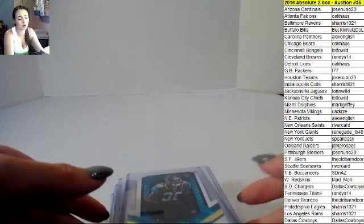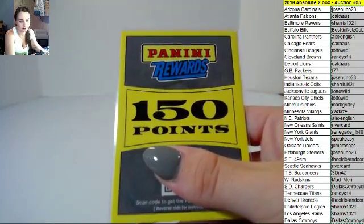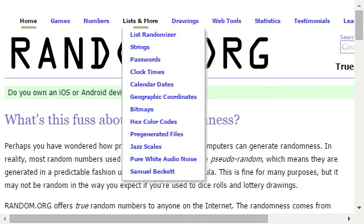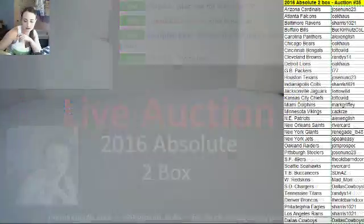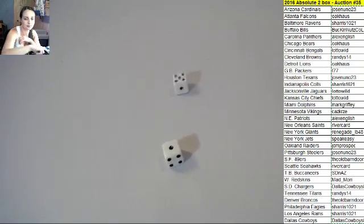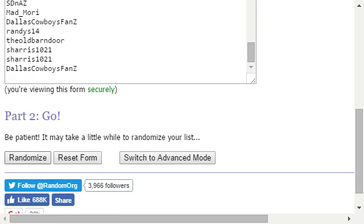Thank you again so much for getting in on this break with us. We do have to random off 150 points. I forget the points every time. We will be doing the free break here as soon as we're done with this — just on a different video so that it's easier for uploading purposes. Good luck everybody.